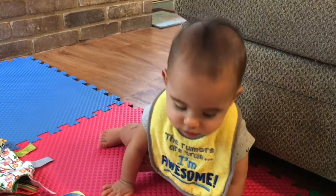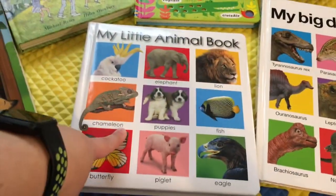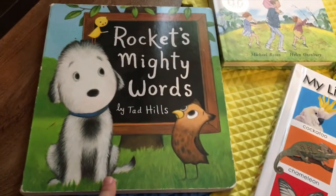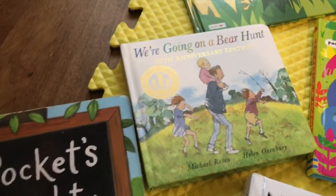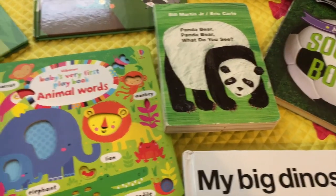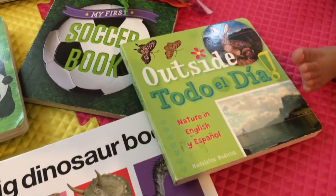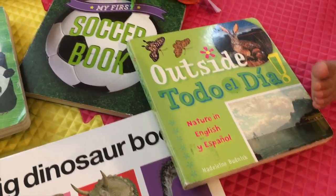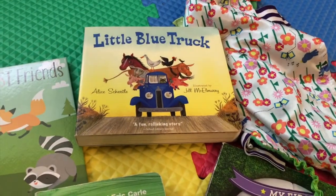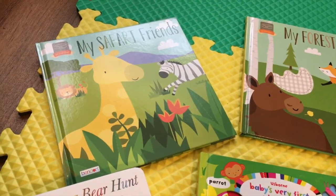Should we show them the books that we've read today? You love that book. Let's Go to the Zoo, My Big Dinosaur Book, My Little Animal Book, Rocket's Mighty Words, Going on a Bear Hunt, Animal Words, Panda Bear Panda Bear What Do You See, My First Soccer Book, Outside Toro El Dia, Little Blue Truck, My Forest Friends, My Safari Friends.